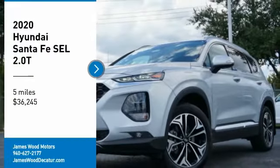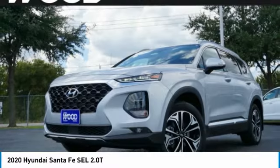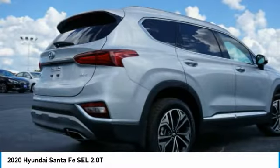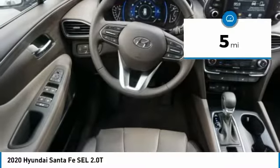Take a ride in the 2020 Santa Fe. Style, quality, performance, value — need we say more? And it is priced below $40,000. This vehicle has less than 100 miles.